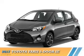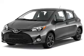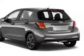Presenting the 2017 Toyota Yaris. It's powered by front-wheel drive, a 1.5-liter four-cylinder engine, and a four-speed automatic transmission.